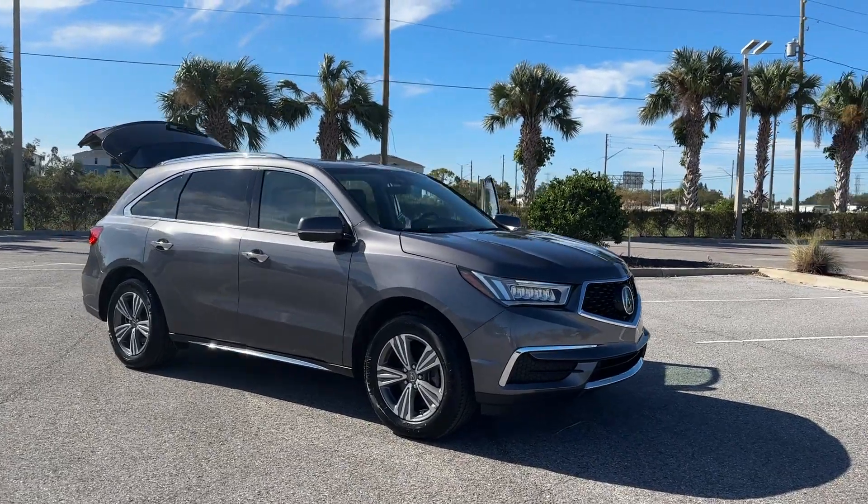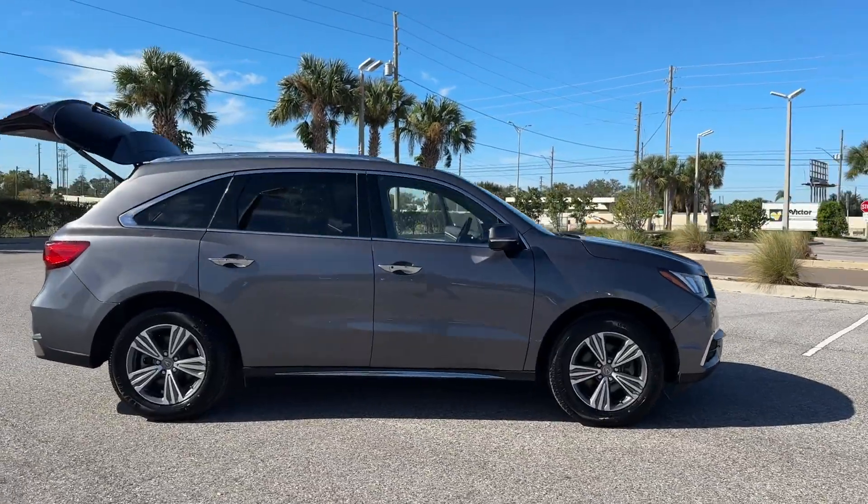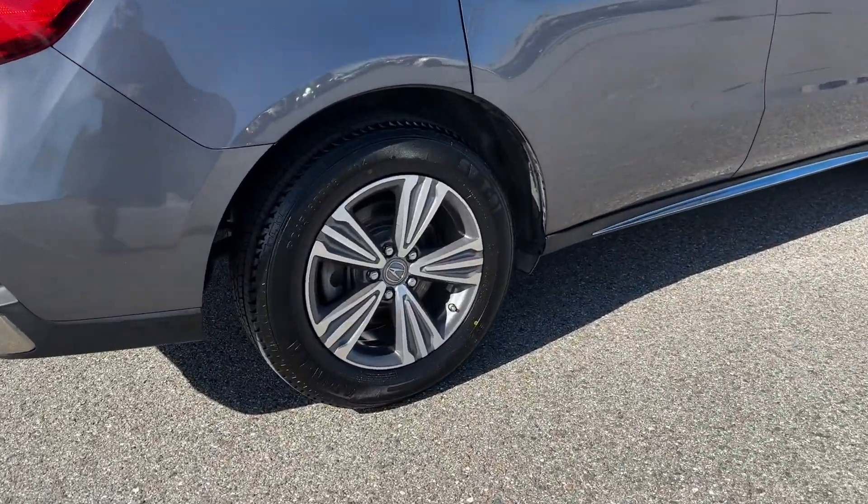2019 Acura MDX. This SUV offers space as well as power and performance. It checks off in-demand features which offer more convenience.